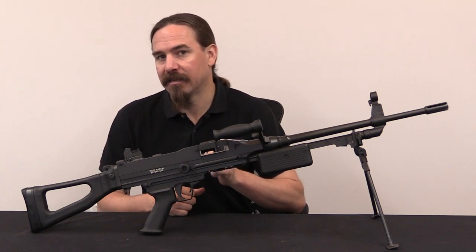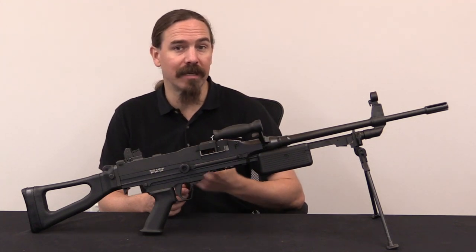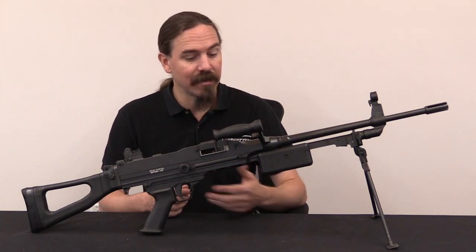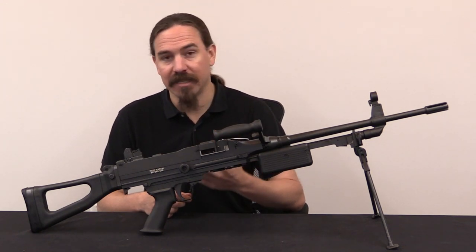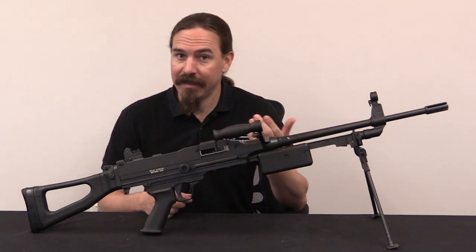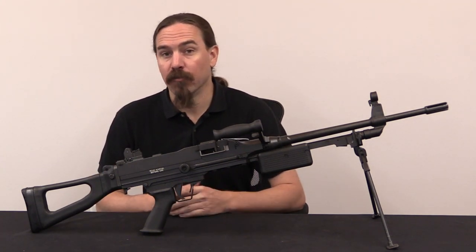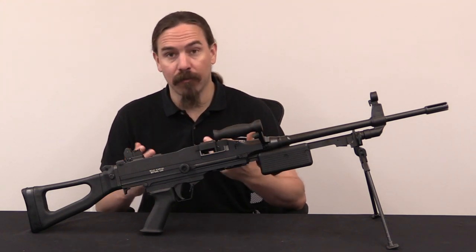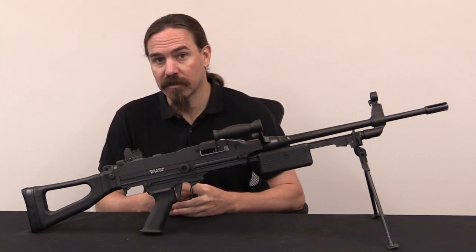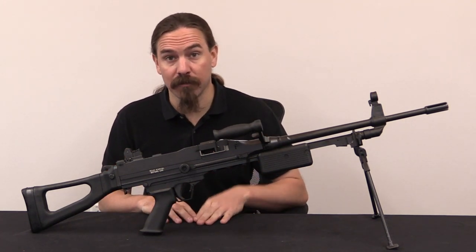This is a Mini SS, which is the 5.56mm version of the South African SS-77 general purpose light machine gun. The SS-77 was designed in 1977 by Richard Smith and Laszlo Soregi in South Africa. Development work was done by Littleton Engineering Works, LEW, one of the main firearms engineering firms in South Africa.